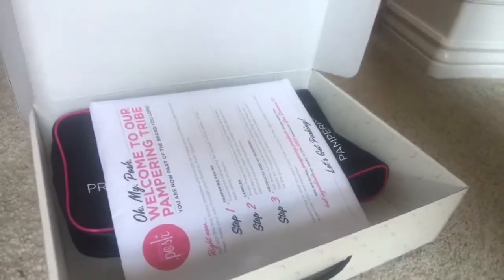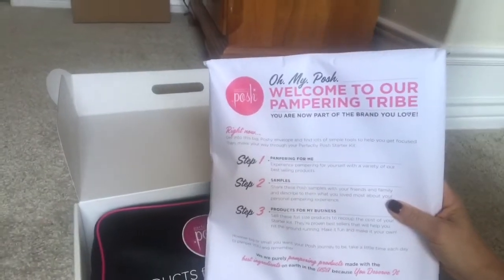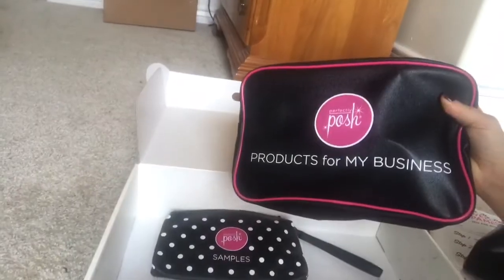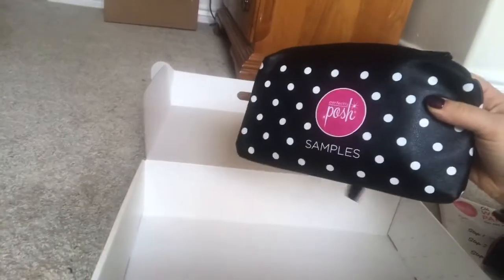I want every single one of you to join my team. It's $99 and you're going to get a box full of products. Keep watching and I'm going to show you exactly what you'll receive. You're going to get all the paperwork you need to start your pampering business, a pampering for me bag, products for my business bag, and of course samples.